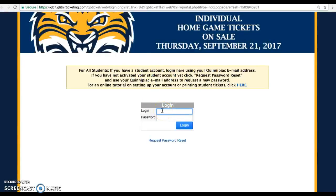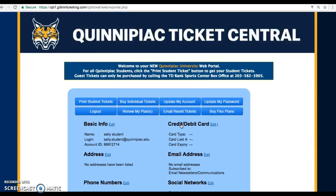For your login, please use your Quinnipiac email and password combination to enter the student ticket portal. Be sure to use the first name dot last name variation of your email address in order to avoid complication.